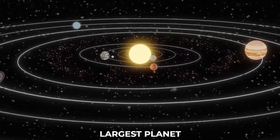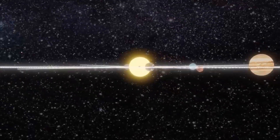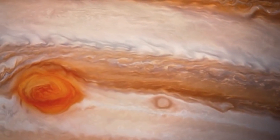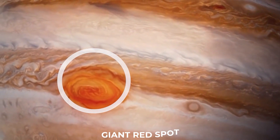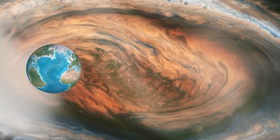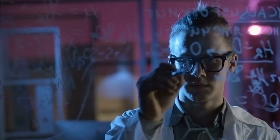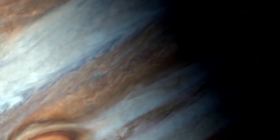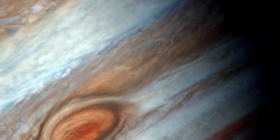Jupiter is the largest planet in our solar system and it has some really big features on its surface. One of those features is a giant red spot that sits just above the storm clouds in Jupiter's atmosphere. It's not clear what causes this spot to form or why it stays there, but scientists believe that understanding these processes will help us better understand how storms happen on other planets as well.